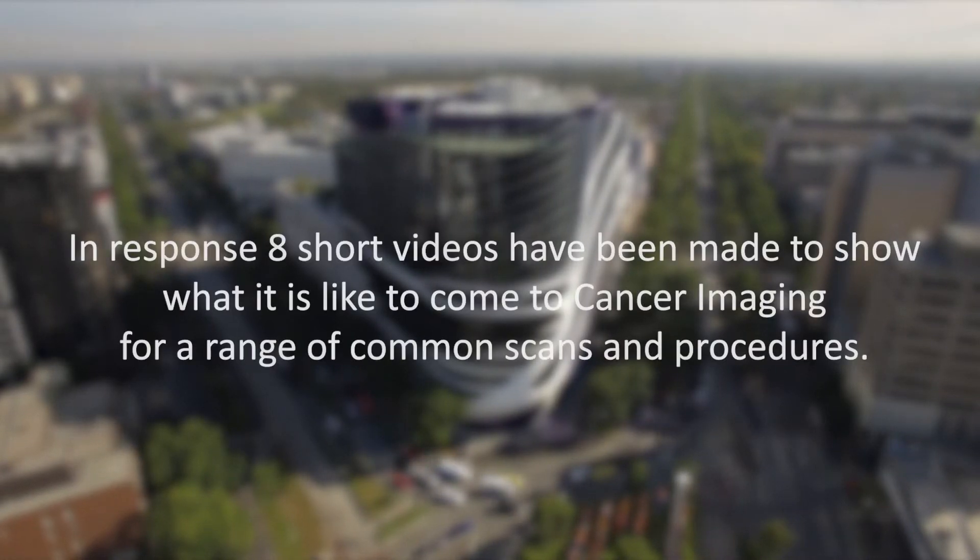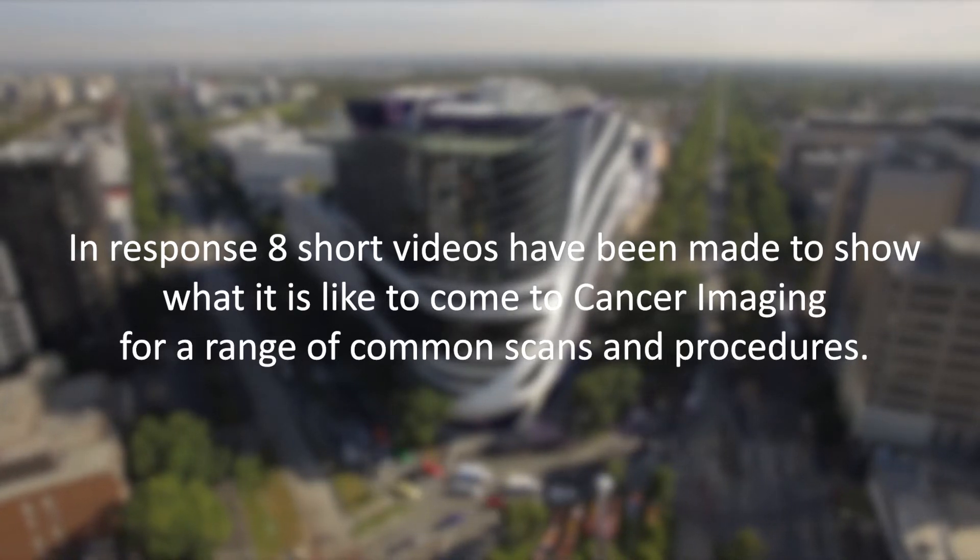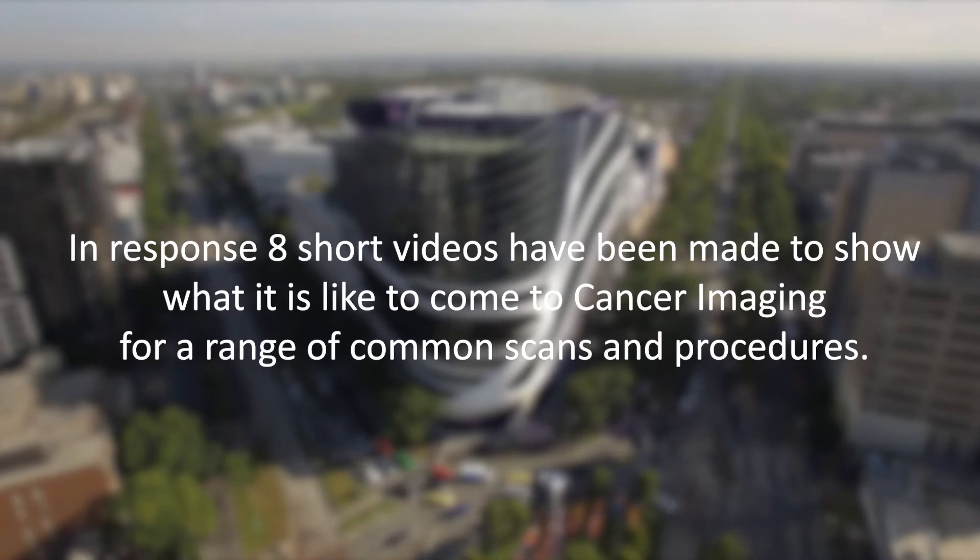With these videos, we hope to meet the need presented for better transparency around our procedures and show you what you can expect from your time here in cancer imaging.